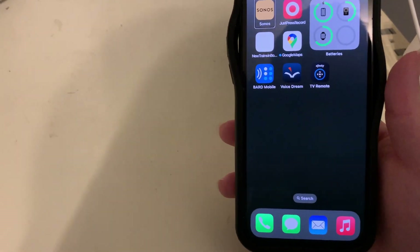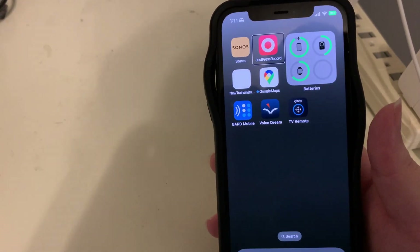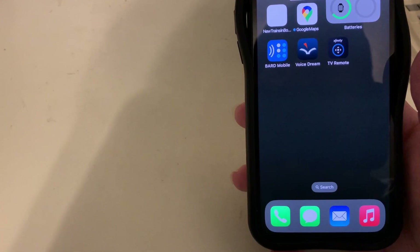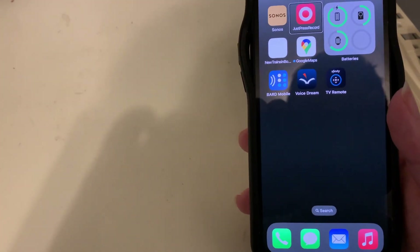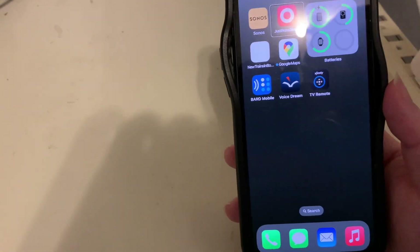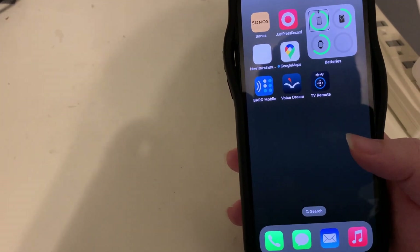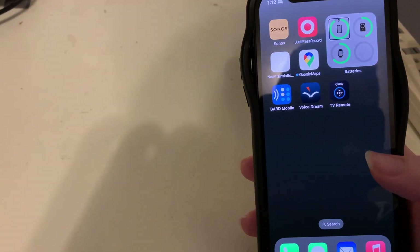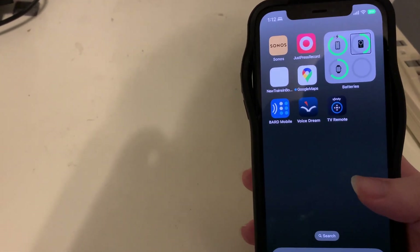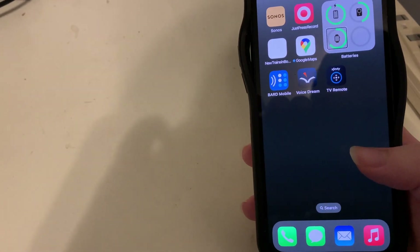Also on the second home screen page is Just Press Record, a recording app I absolutely love — it syncs to iCloud Drive when done, can record in WAV and stereo, and produces very high quality audio. Sometimes I use it instead of bringing my Olympus recorder. There's also a Batteries widget showing my iPhone at 91%, my MagSafe battery pack at 45%, and my brand-new Apple Watch Series 8 at 64%.